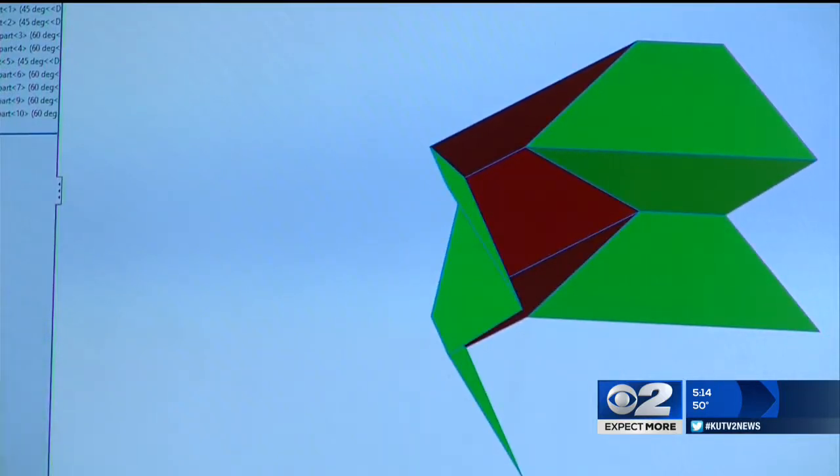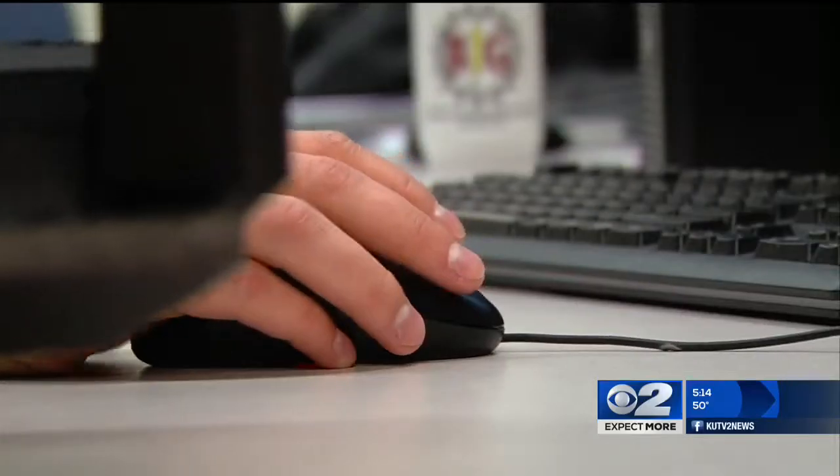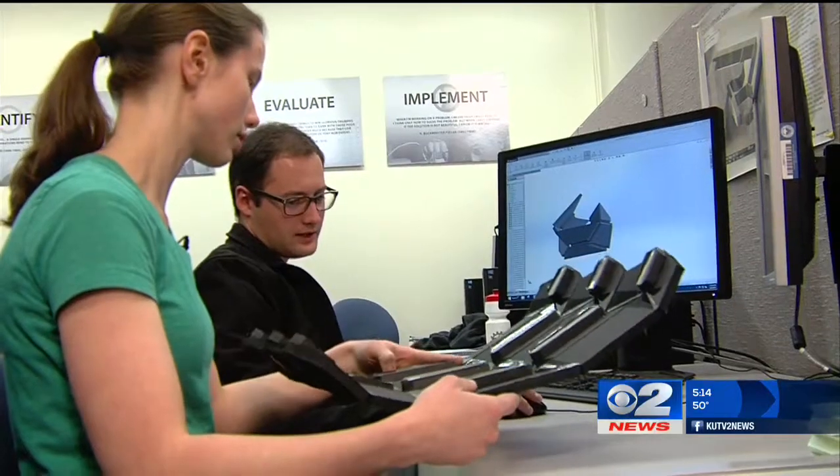They call it the foldable, origami-based ballistic barrier. The idea came about last summer as they were thinking of products that could be produced from origami folding. Engineers, if they can think of a new way to fold something up, that can be really, really useful. And one idea was thinking of a better way to help protect law enforcement.